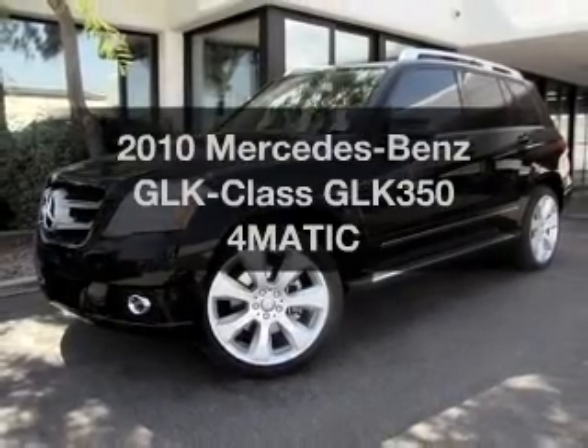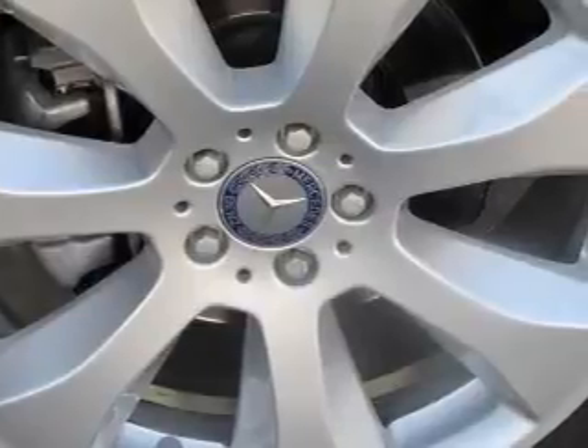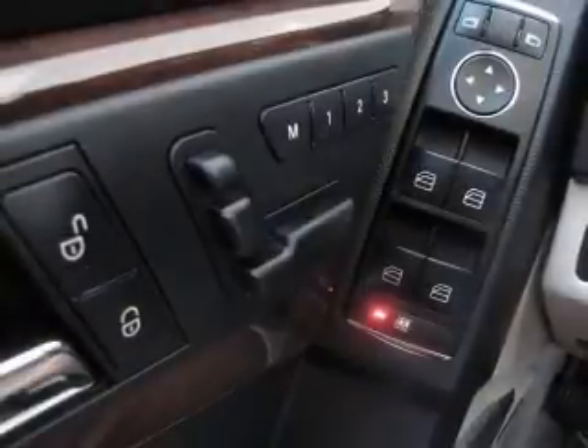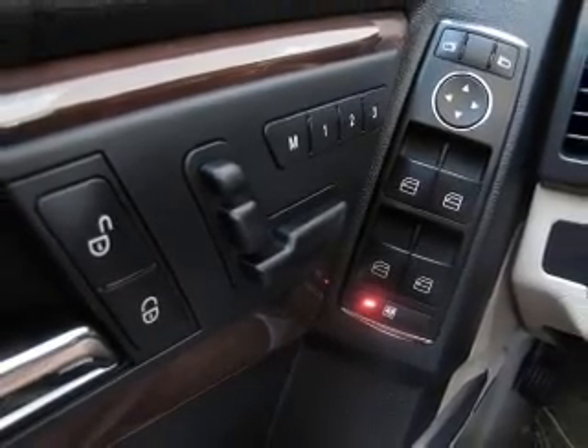Introducing the 2010 Mercedes-Benz GLK Class. This is the set of wheels you've been looking for. With a solid 6-cylinder engine that responds smoothly to its automatic transmission, the anti-lock braking system will help deliver you safely to your destination.